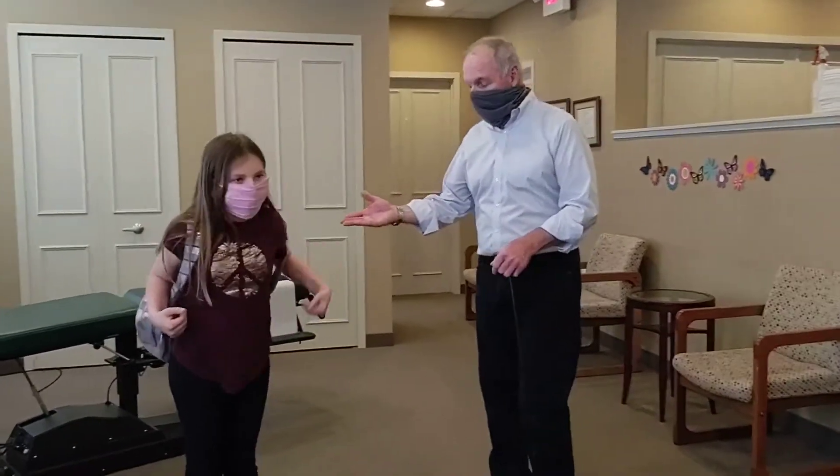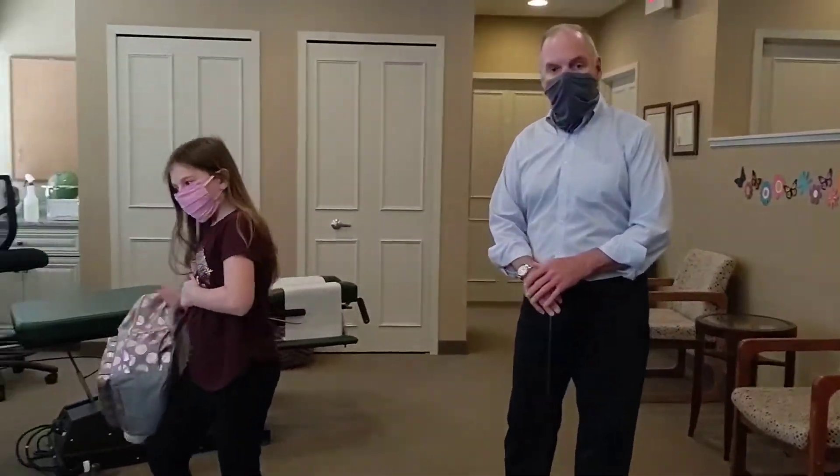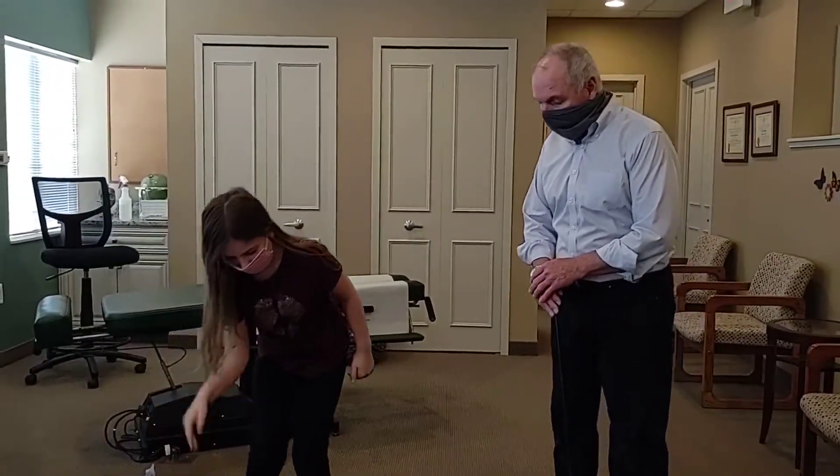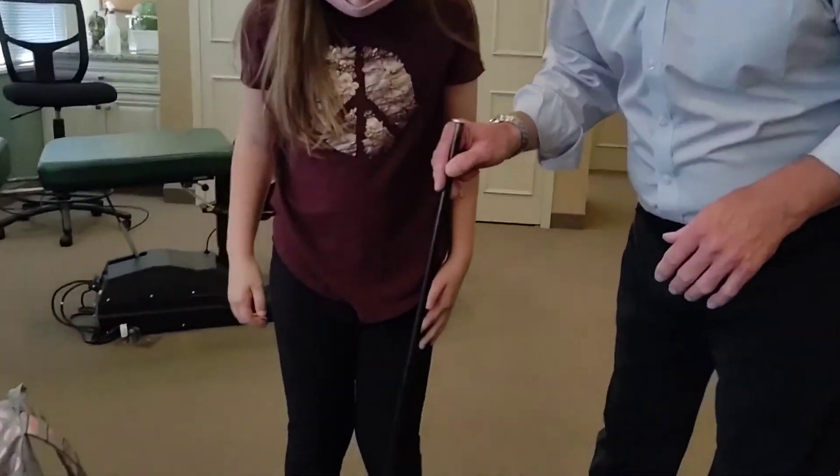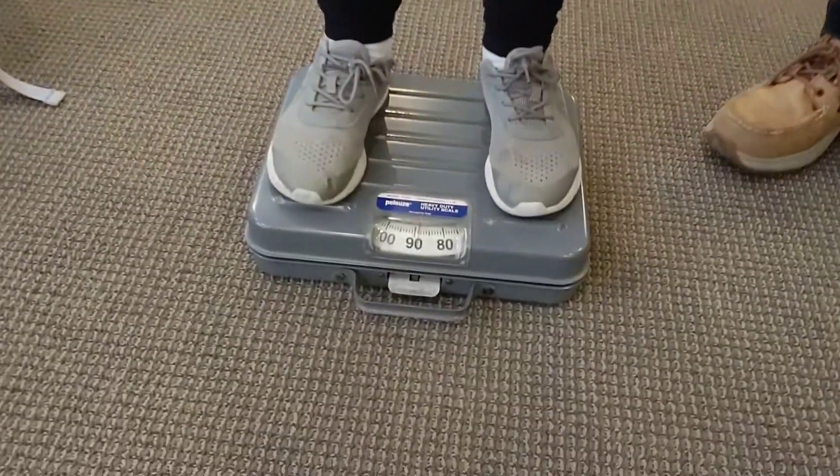So Lydia, would you mind taking off your backpack and let's weigh you today to see how much you weigh. Lydia's getting up on the scale — and there we go — Lydia is right at 91 pounds.